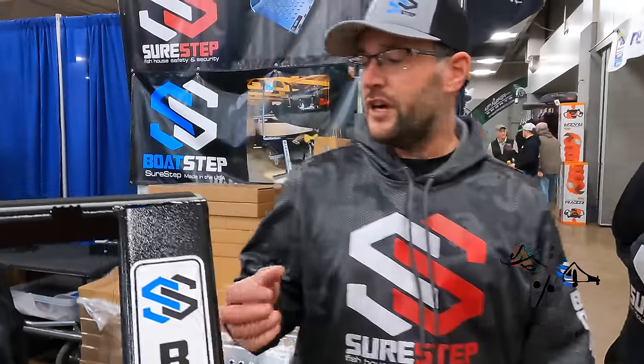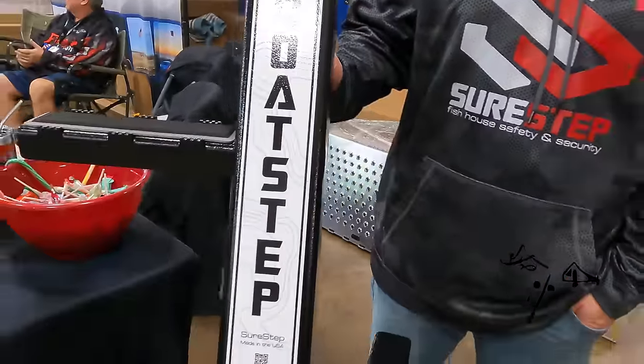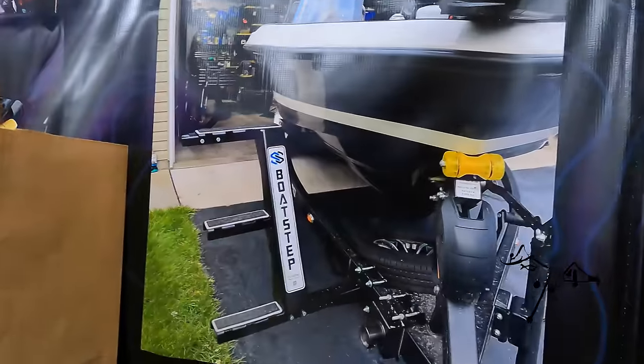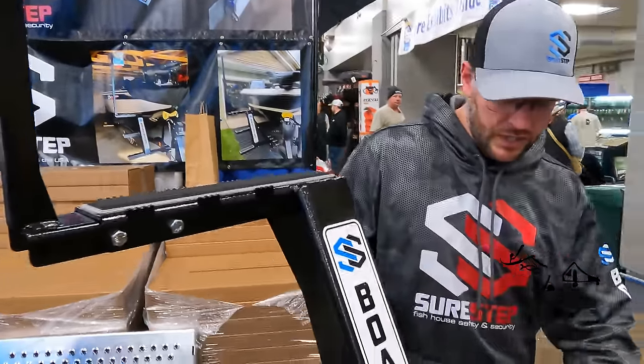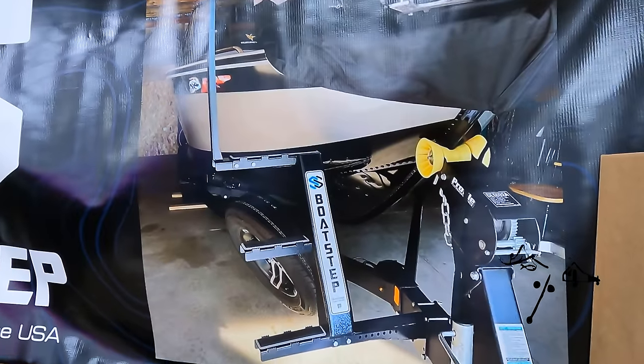Andrew Pohl here with SureStep. This is our new product, the BoatStep. It fits on a lot of different boats and is very universal, with 10 inches of adjustment — the whole thing slides out. Check us out at the St. Paul Show.